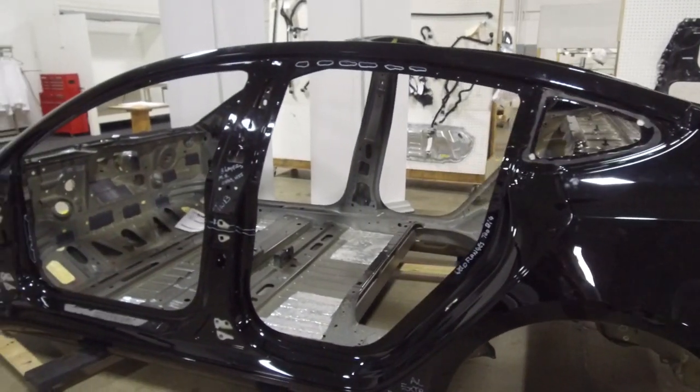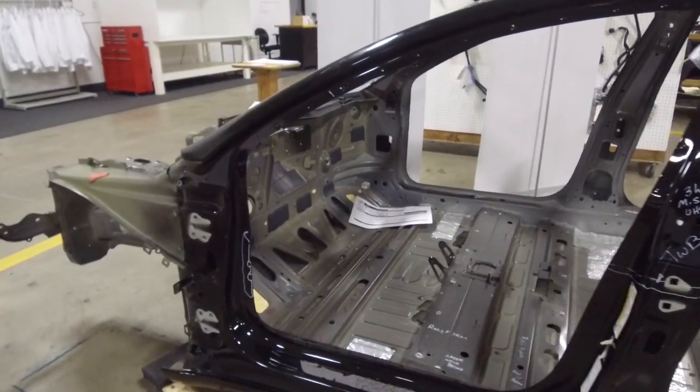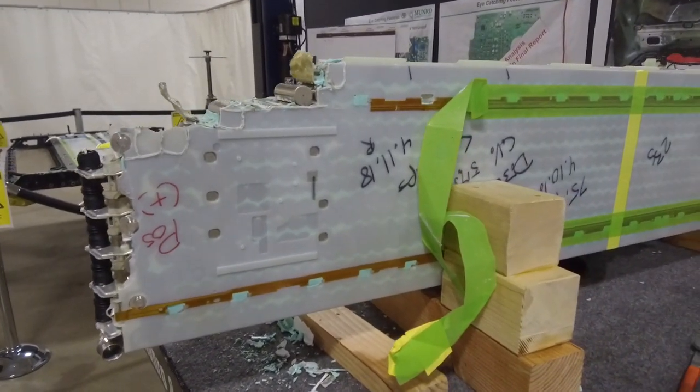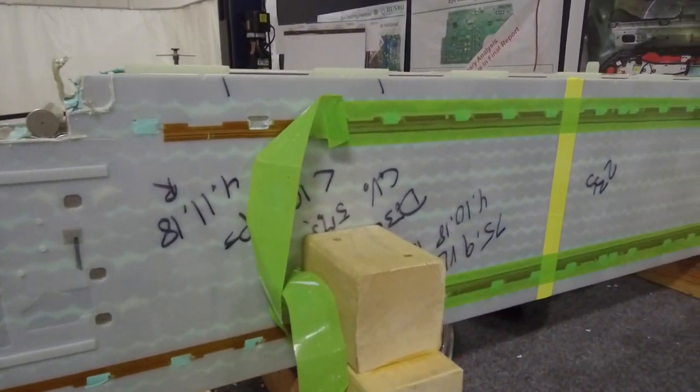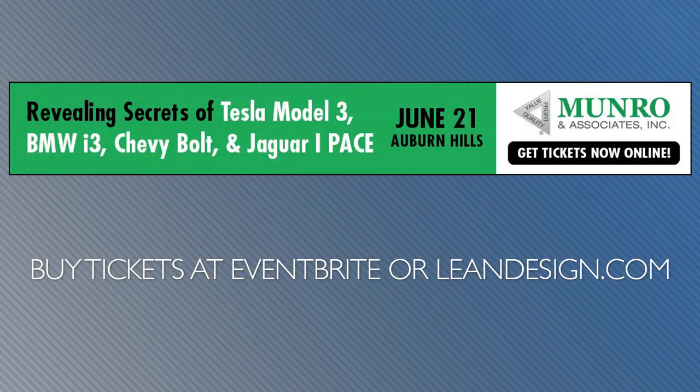From the company that revealed the secrets of the Tesla Model 3, Monroe & Associates will host an electric vehicle conference on Friday, June 21st at its headquarters in Auburn Hills, Michigan. Monroe will provide a deep dive into the motors, batteries, and electronics of the Tesla Model 3, BMW i3, Chevrolet Bolt, and Jaguar I-Pace. Purchase tickets on Eventbrite or at Leandesign.com. But hurry — only 100 spots are available.